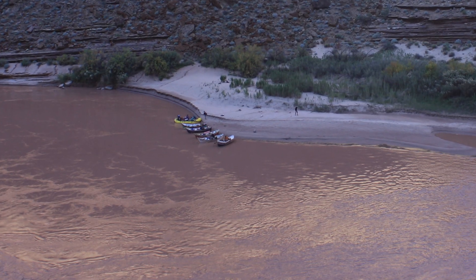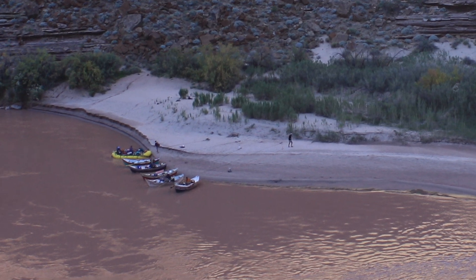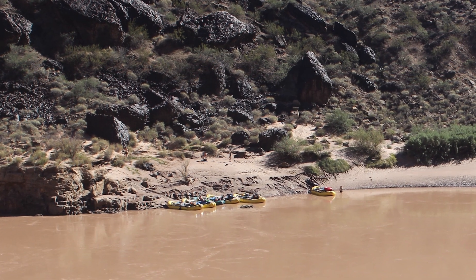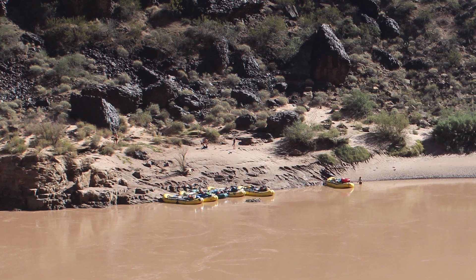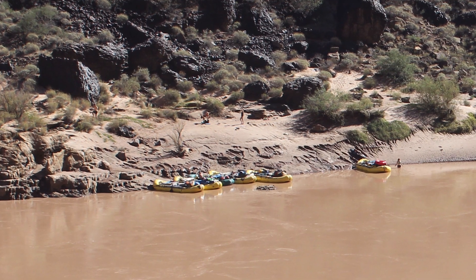Along with providing new data for scientists to study, high flow releases also create and renew sandbars and beaches along the river. The new sediment deposits provide larger camping areas for river rafters, kayakers, anglers, and other recreational explorers of the Colorado River.